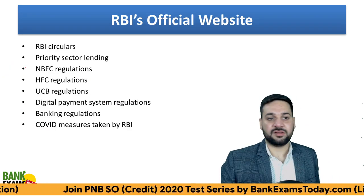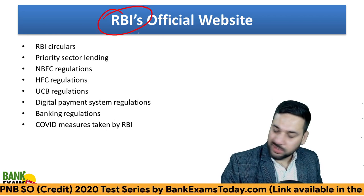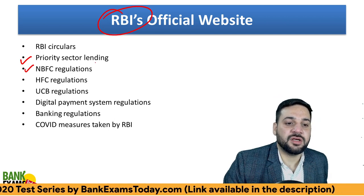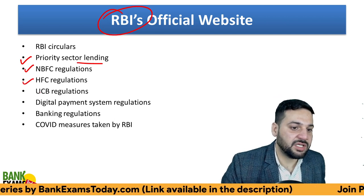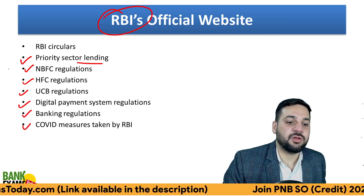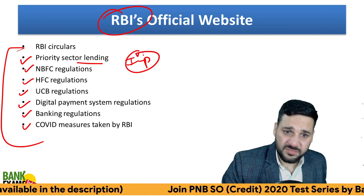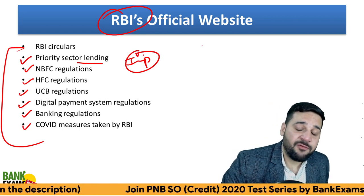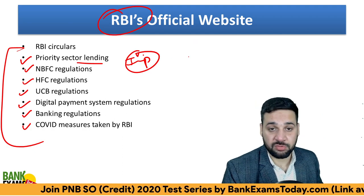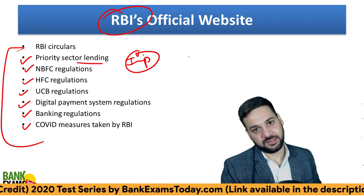What to study in these last three days: RBI circulars — that's what I recommend. Priority sector lending, NBFC regulations, HFC regulation, UCB regulation, digital payment system regulation, banking regulation, and COVID measures by RBI. These are very important topics. I have already covered them in my course. This last two-day booster can for sure boost your scores by 8 to 10 marks, which is a huge number.